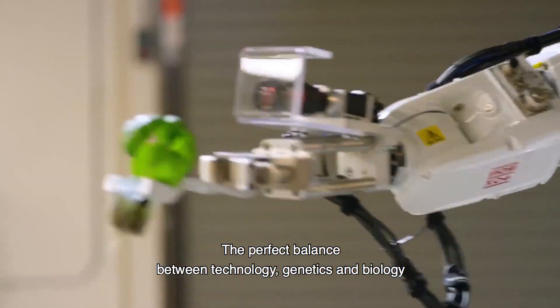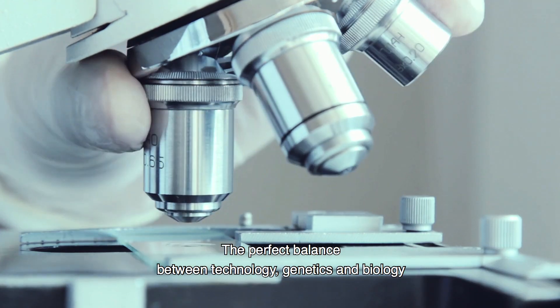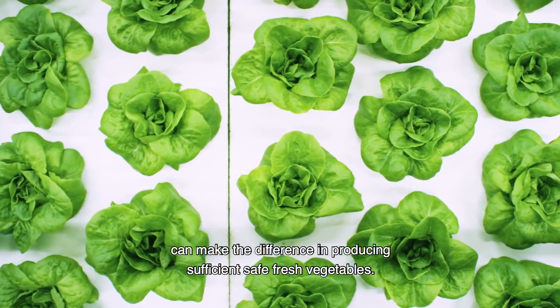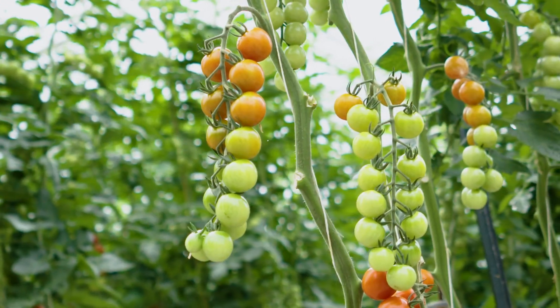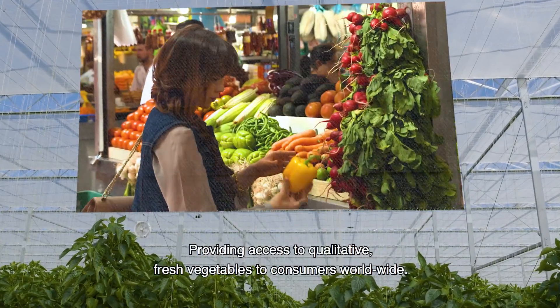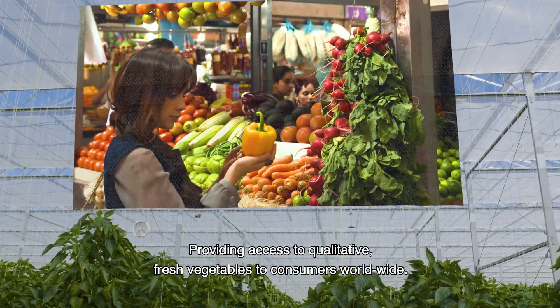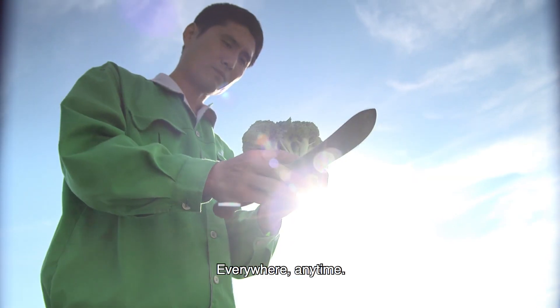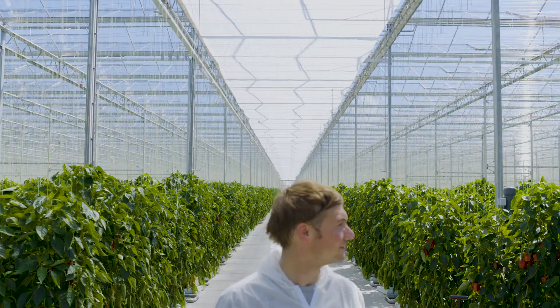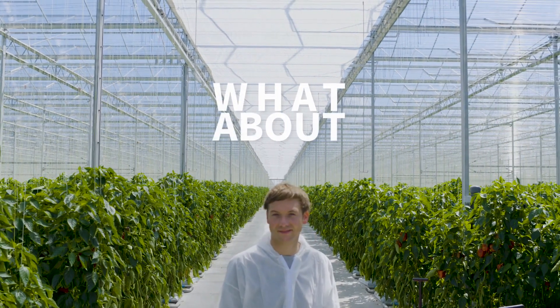The perfect balance between technology, genetics, and biology can make the difference in producing sufficient and safe fresh vegetables. This leads to our most important goal: providing access to qualitative fresh vegetables to consumers worldwide, everywhere, anytime. We're ready for it. What about you?